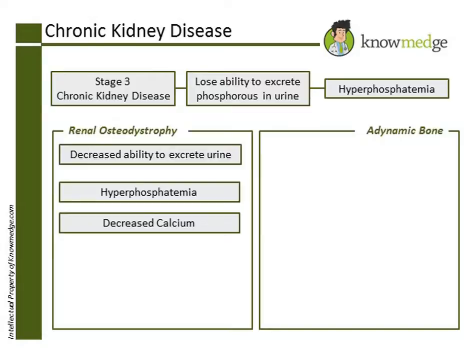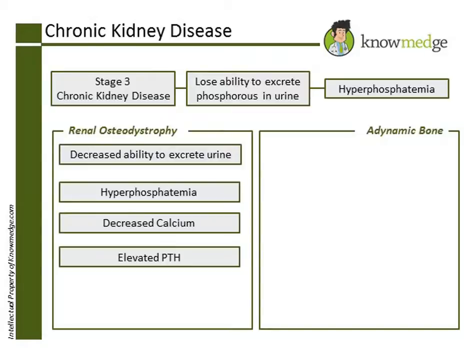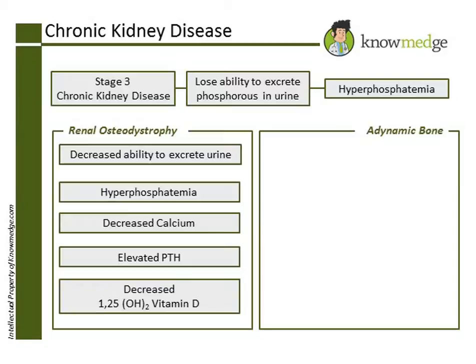Patients will have decreased calcium, which will lead to increased parathyroid hormone levels. Remember that 25-hydroxyvitamin D is converted to 1,25-dihydroxyvitamin D in the kidney, so patients with chronic kidney disease will most likely have a low 1,25-dihydroxyvitamin D level.